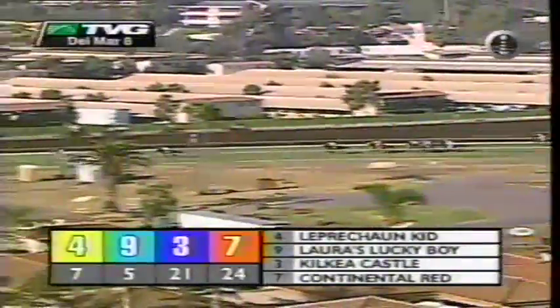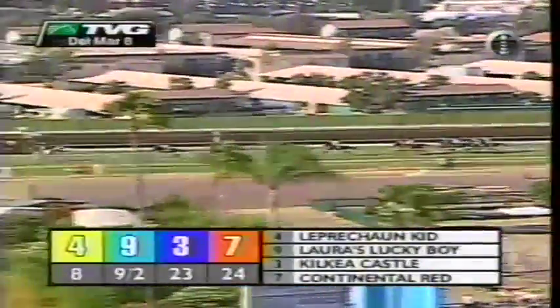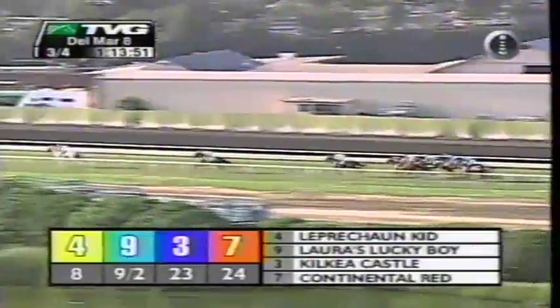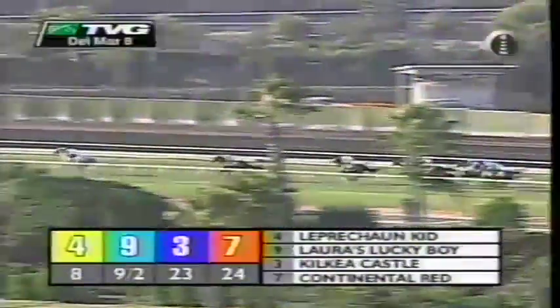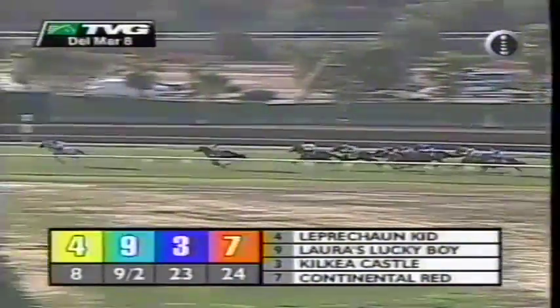Always First is the first one to start making progress on the outside. Continuously is second last, and Serafan is being eased — number 10, Serafan, has been eased out of the race. With a half-mile to go in the Del Mar Handicap, Leprechaun Kid is still going comfortably, clear by 4½ lengths to Laura's Lucky Boy. Then Kilkeer Castle in third, as they start to come after the leaders — Continuously, Out of Here, Continental Red, Always First starting his run on the outside in blue. Then Exteria, Runaway Dancer last.